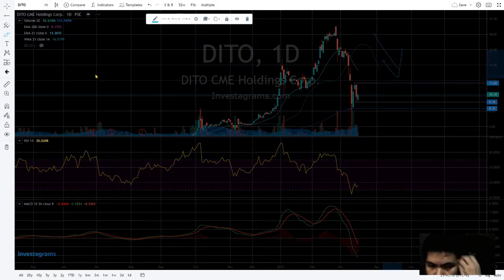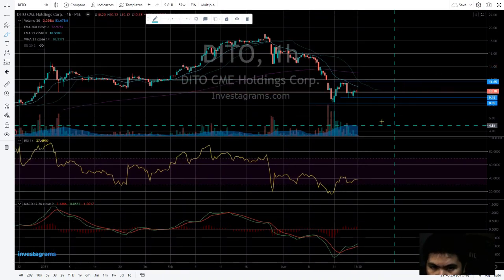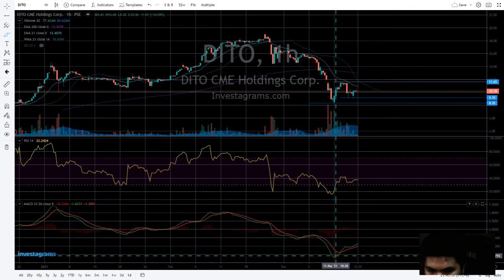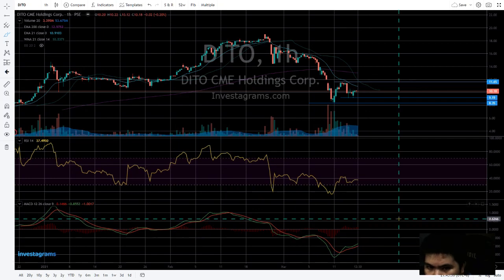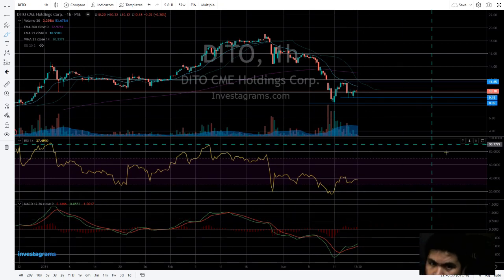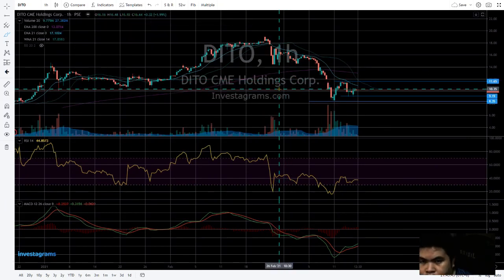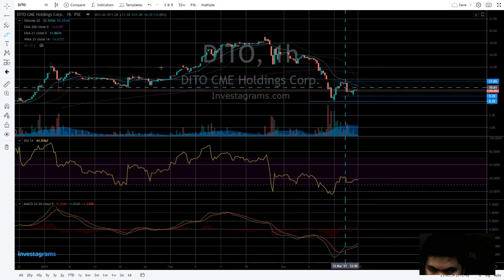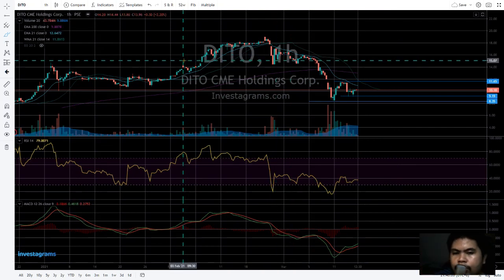For tomorrow's market, let's change it to hourly. It seems good on the hourly because the green line crossed the red on the MACD, and the RSI is at 37. But we definitely need a confirmation of this previous resistance.